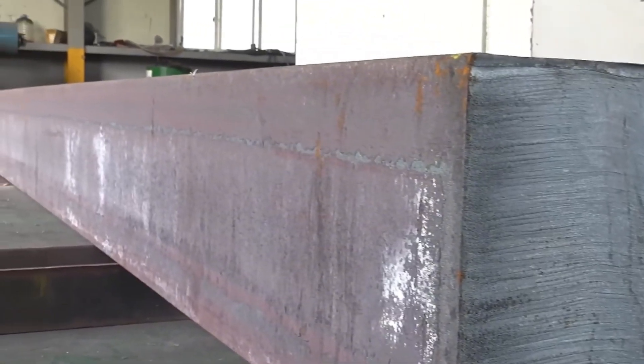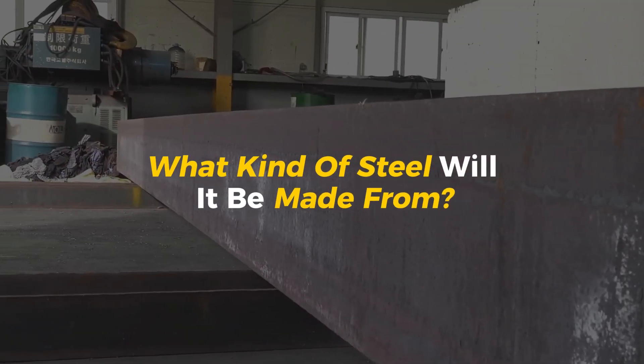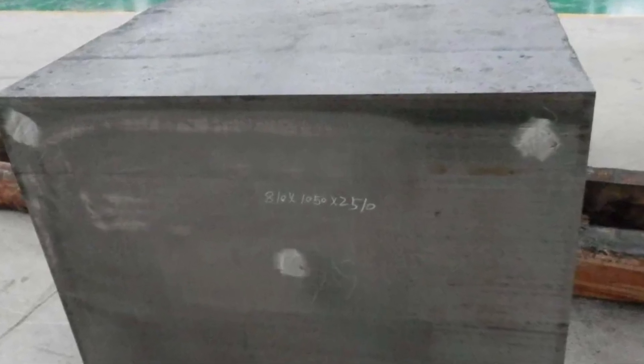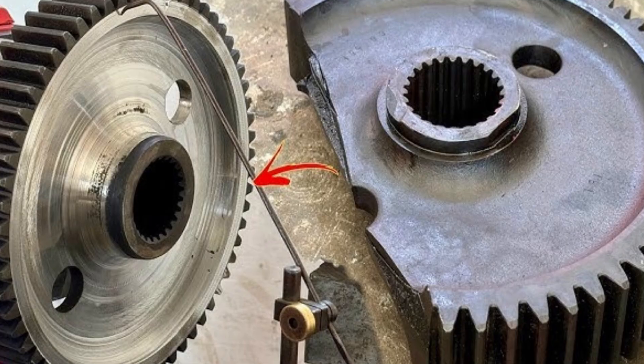Choosing the right steel. Every giant gear starts with one big decision: what kind of steel will it be made from? It sounds simple, but this choice can make or break everything. Not all steel is the same—some are soft, some are hard, some can handle extreme pressure, while others might crack under stress.